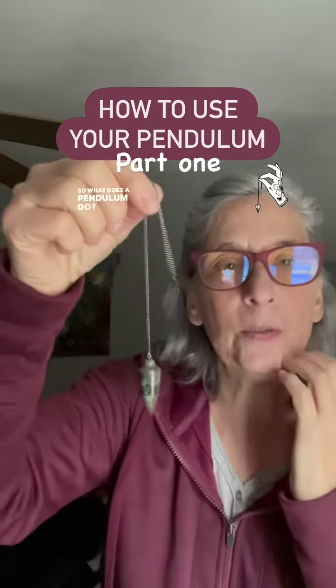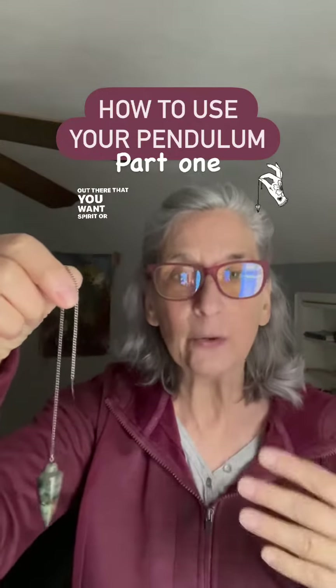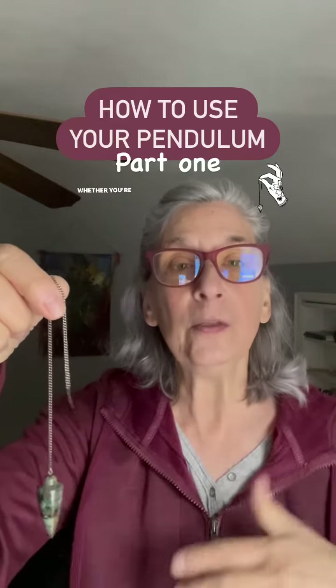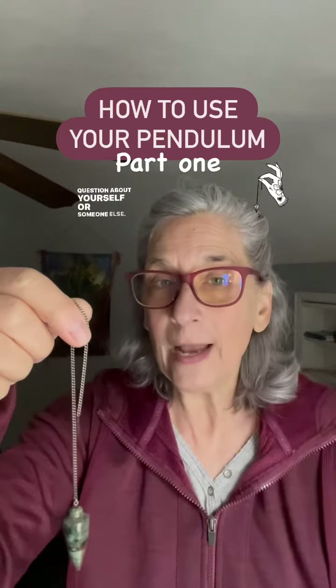So what does a pendulum do? A pendulum is going to gain access to the information that's out there that you want spirit or the universe to send you — whether you're looking for an item, whether you're asking a question about yourself or someone else.